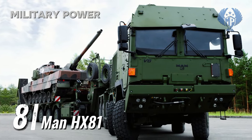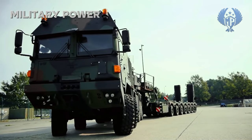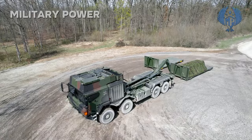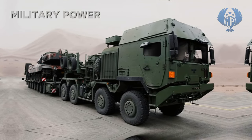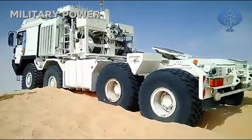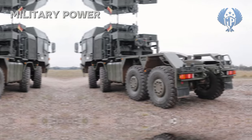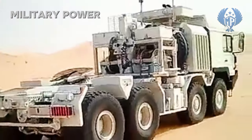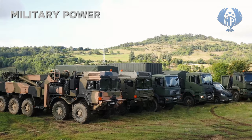Number 8: MAN HX-81. The HX-81 tank transporter was jointly developed by MAN and Rimetal. Its main role is to tow semi-trailers with main battle tanks, self-propelled artillery systems, construction materials, and other heavy military loads to the front line and over long distances. Once fitted with an armored cab, this heavy equipment transporter weighs 27 tonnes. It can tow various trailers with a useful load of 73 tonnes, and the gross combination weight is 130 tonnes.